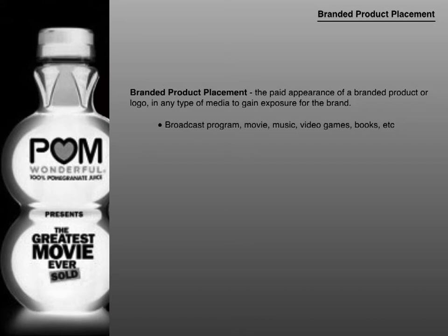Branded Product Placement is the paid appearance of a branded product or logo in any type of media to gain exposure for the brand. This could be broadcast programming, movies, music, video games, books, and so on. Just keep in mind that paid appearance could be barter agreements where a brand appears in a show and the show provides other things besides money — that also fits into the paid appearance category.